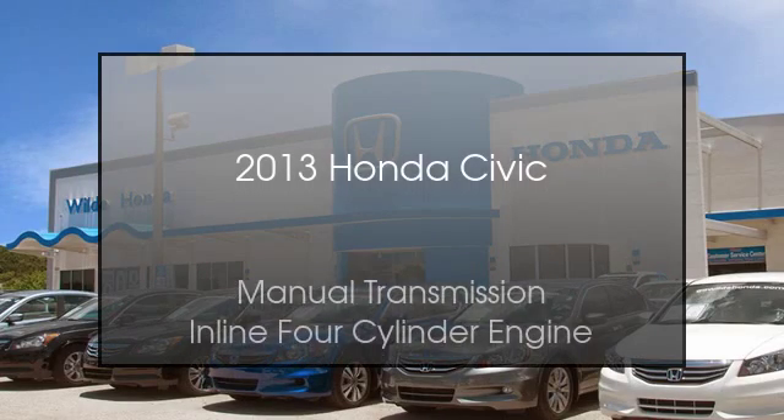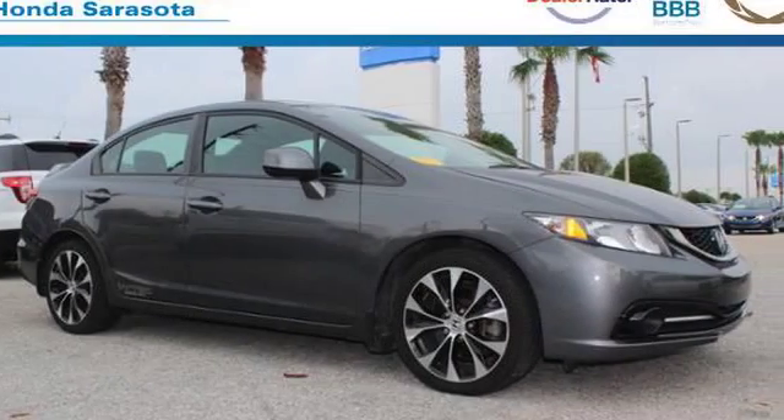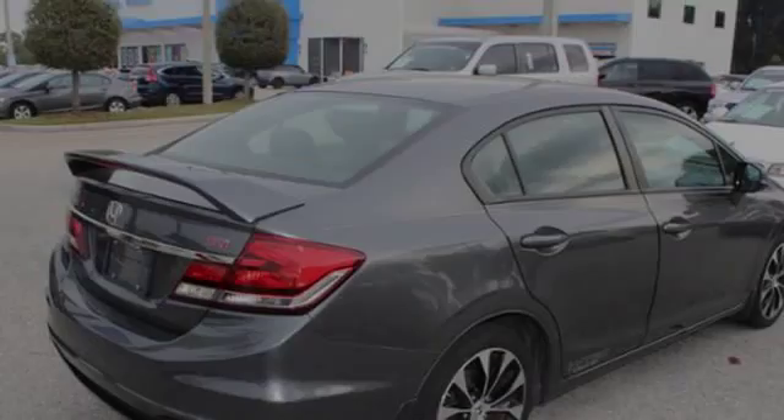This is a 2013 Honda Civic. This compact has a manual transmission and an inline four-cylinder engine.